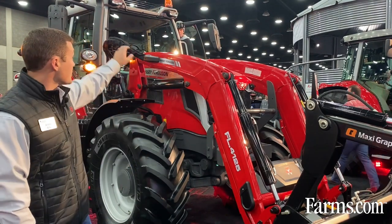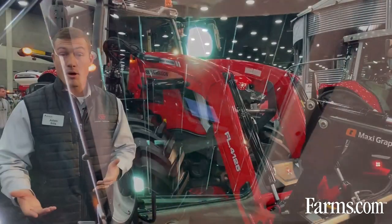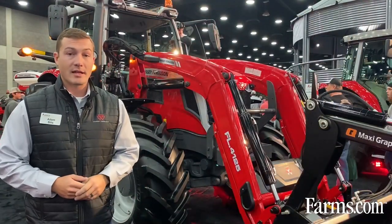This tractor also has what we call a Vizio roof, which allows a clear line of sight to a raised loader. So when you're stacking those bales in the barn, you can see right to the backside of that loader.